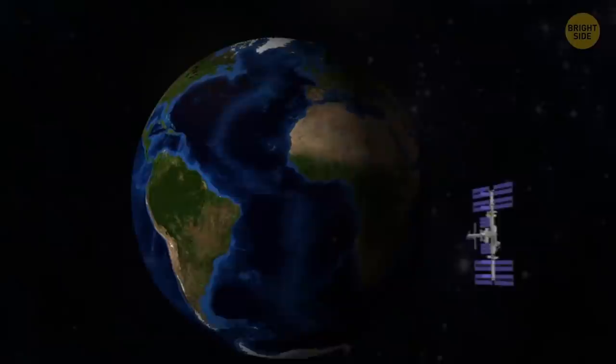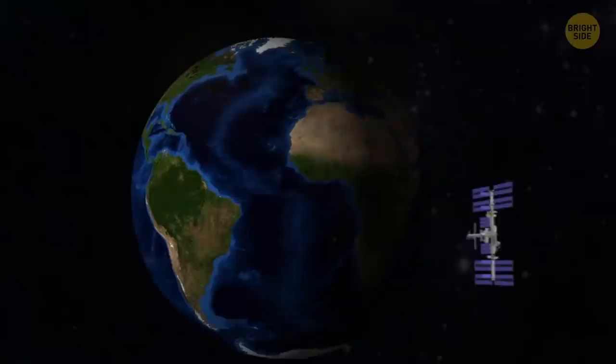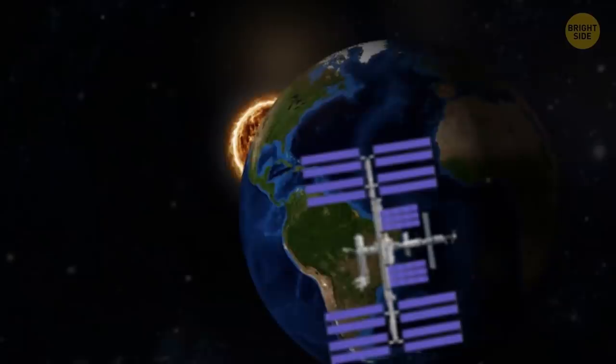The ISS orbits our planet at a very high speed — it only takes 92 minutes to make a full circle.